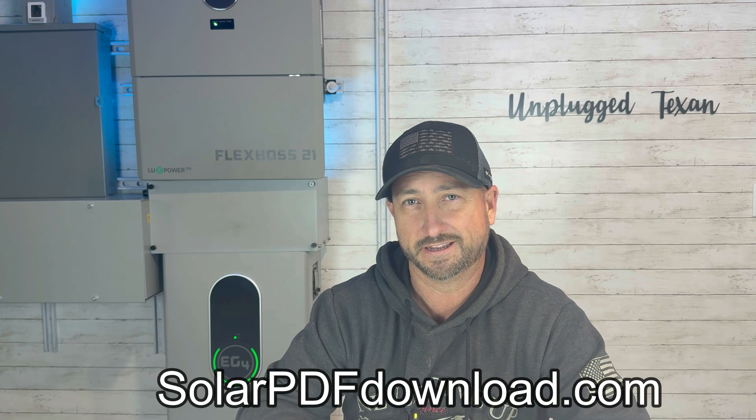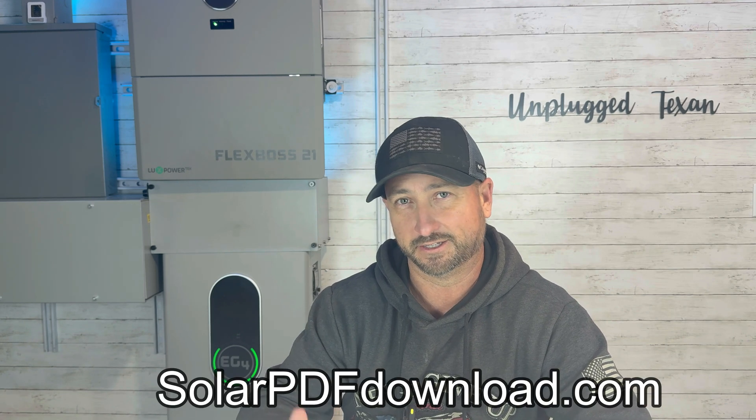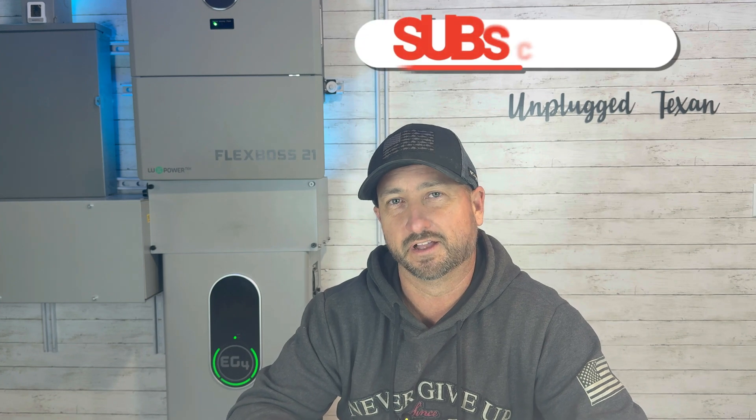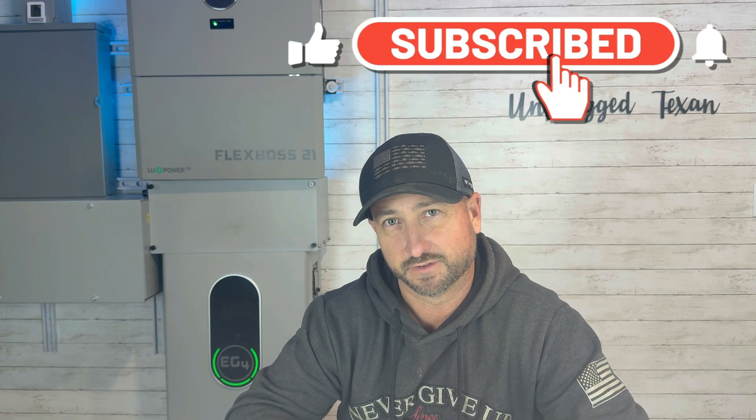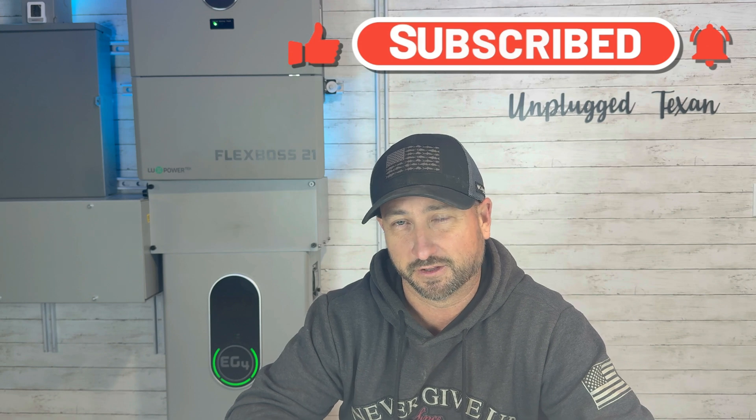If you're interested in a solar system like mine, I highly recommend you download that PDF at solarpdfdownload.com. That should give you a really good start on how I did it, what equipment I used for the installation, down to all of the parts I used — the conduit, wire size, all of that. I'd love to hear your feedback on what you think of this video and my opinions. Make sure to like this video and subscribe to the channel. See you in the next video.